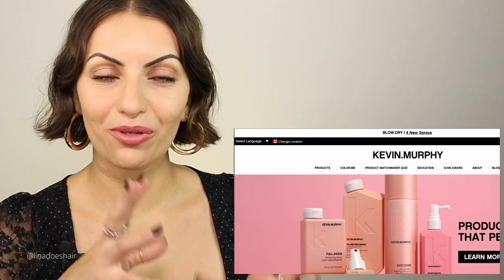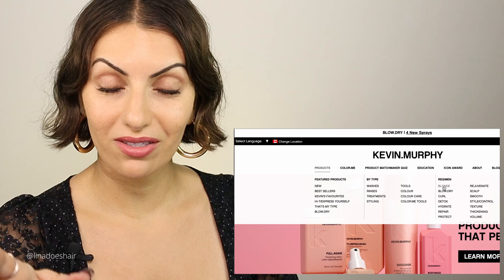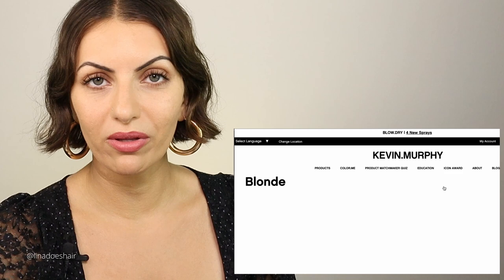We're on the Canadian website and I'm going to go straight to the regimens. I'll be referring to washes and rinses — the wash is the shampoo and the rinse is the conditioner. We're going to start off with the blonde. The regimen considered the right one for blondes is the Angel Wash.